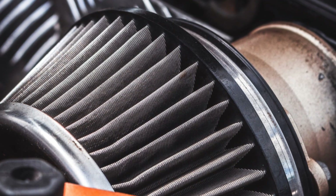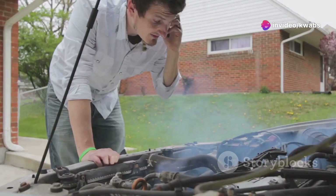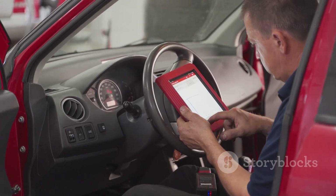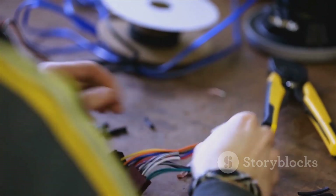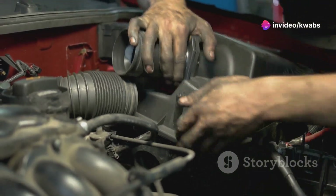It's like trying to drink a milkshake through a cracked straw — not as effective. Your car's computer, also known as the ECU, relies on precise air and fuel mixtures for optimal performance. A leak throws this balance off, leading to a host of performance hiccups.